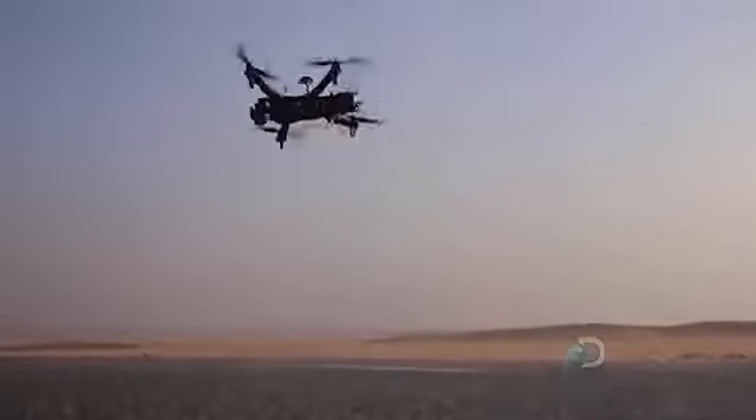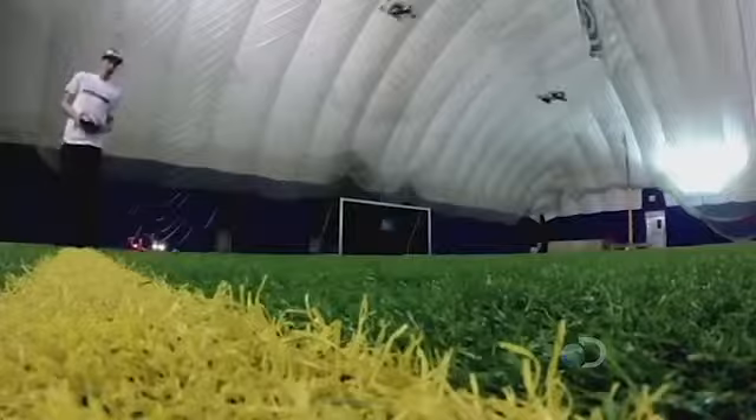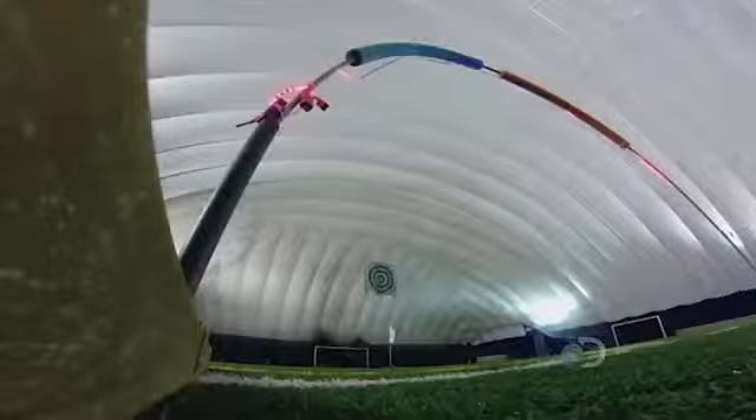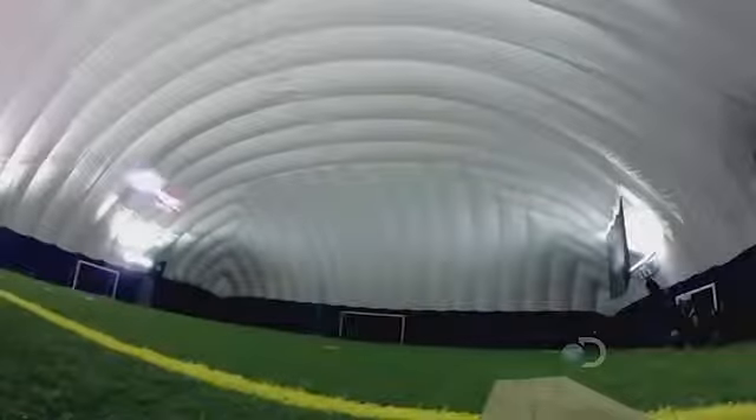Drones aren't anything new — you can see them all over the world. But using drones for racing? A whole new concept that's taken off. Racing drones right now is more of a tactical thing, so you're trying not to be the fastest one, but to be the one that doesn't crash. But as pilots become better and better, the aircraft is going to play a much more important role.